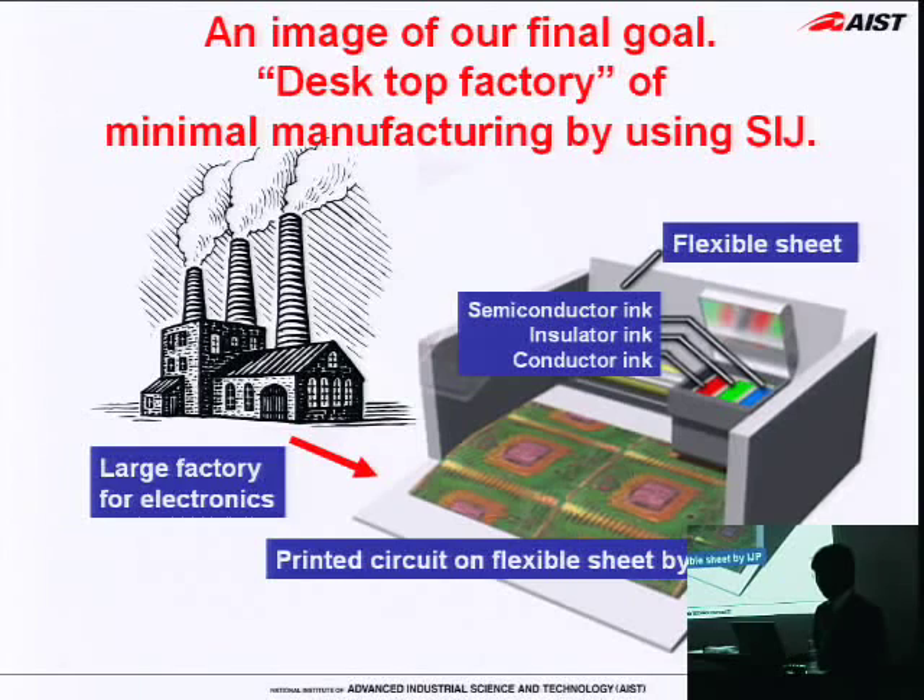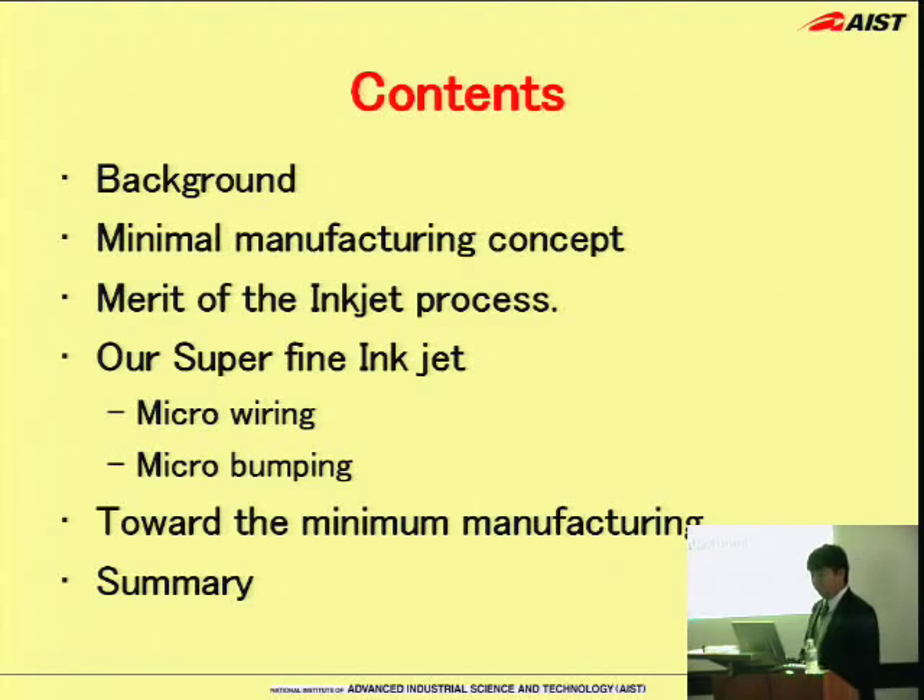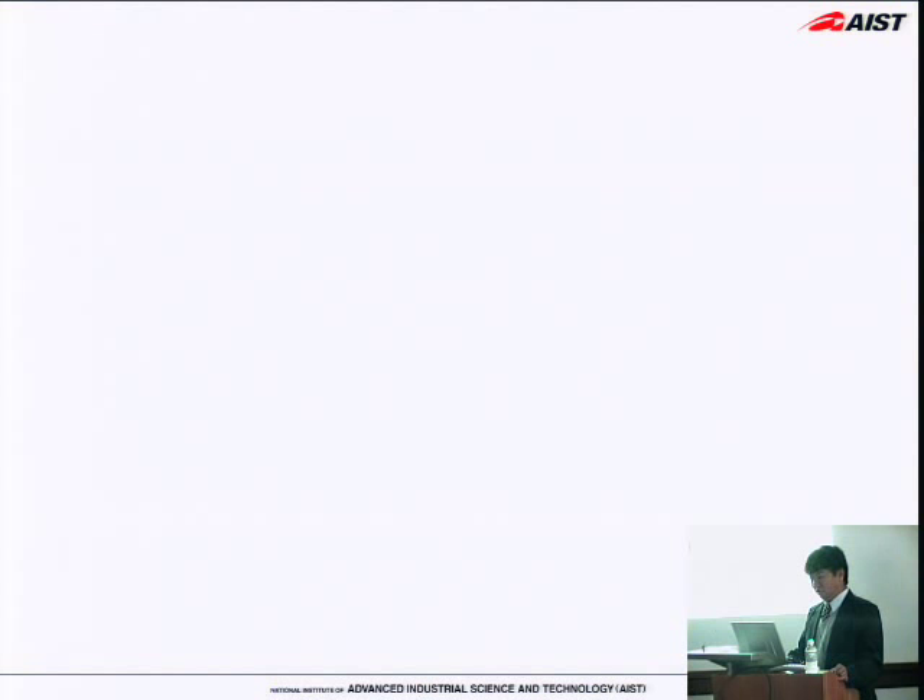This is an image of our final goal. We want to reduce the scale of manufacturing process drastically in the end. First of all, I'd like to explain the background, our objective and motivation of minimal manufacturing. Next, I'll touch on inkjet, and then I'd like to introduce our superfine inkjet. And if we have time, I'd like to discuss minimal manufacturing more.